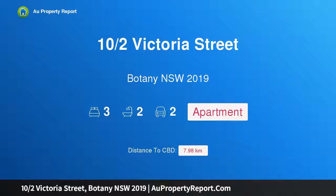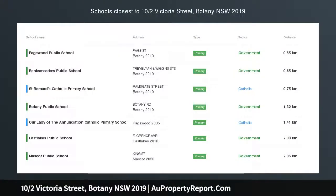Hi, I am glad to introduce property 10 Halves Victoria Street, Botany NSW 2019.